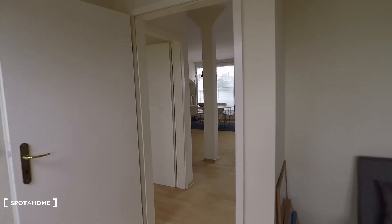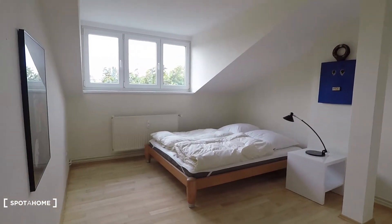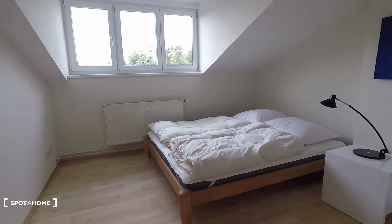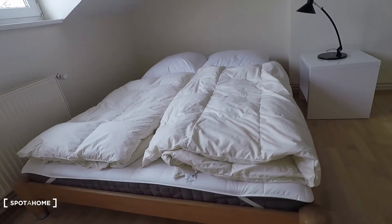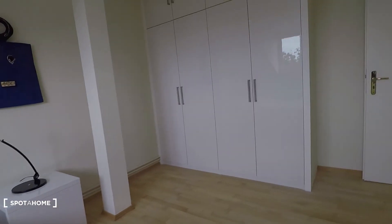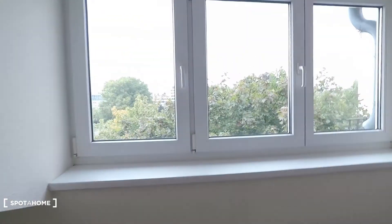So this is a perfect apartment for a couple. Here you have bedroom number two, equipped with a double bed right here and a very big built-in wardrobe. Here again you have the same view — it's very green and quiet.